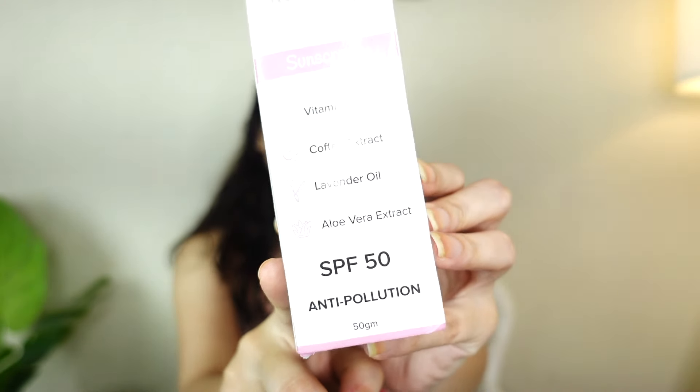I have this sunscreen right here from Saturn. I've talked about Saturn products before — the derma roller and hair vitalizer I used worked really well for my hair fall issues; you can check that video linked here. That's why I decided to try their other products. This one I recently bought also has SPF 50, so it already meets the first parameter of a good sunscreen.